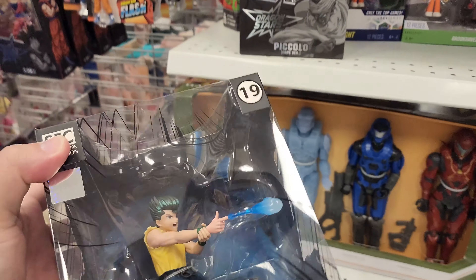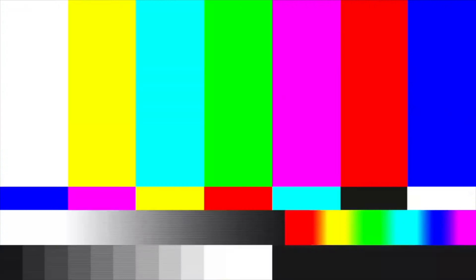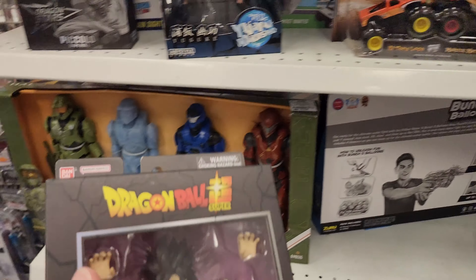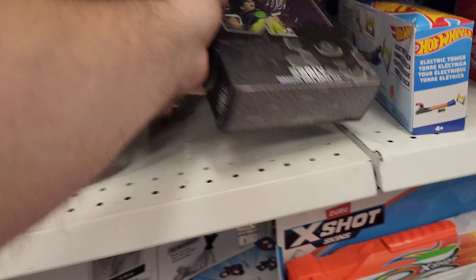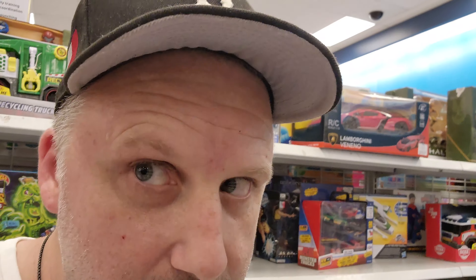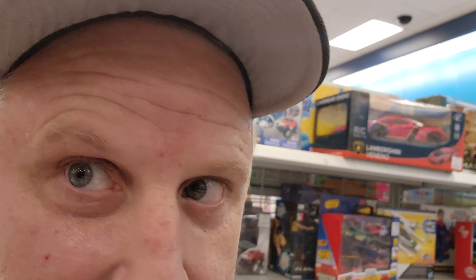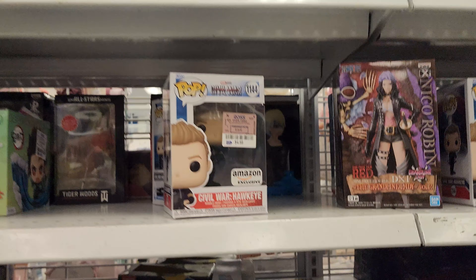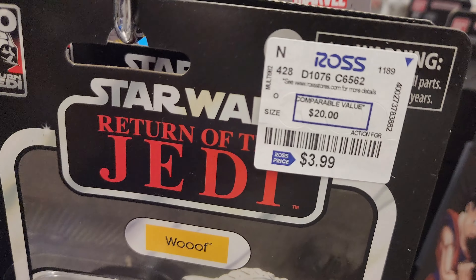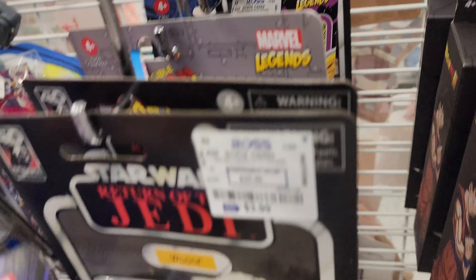It's really hot in this store - these places don't put on air conditioning. Got some Jailbreak Roblox figures. I like Dragon Ball Z figures but I'd like to see some exclusives. Moon Knight - there's no price on it but nearby tags say $3.99 so I'm going to assume this is $3.99 too.